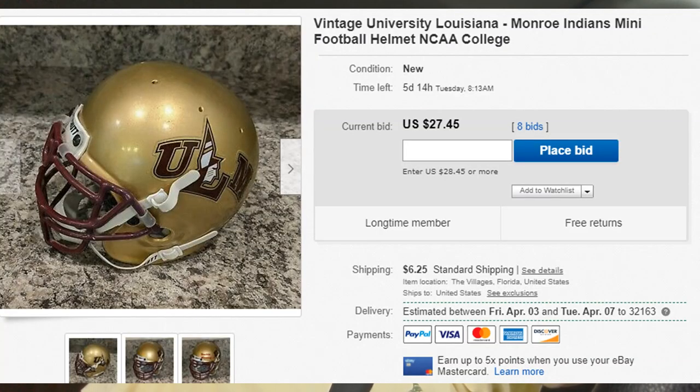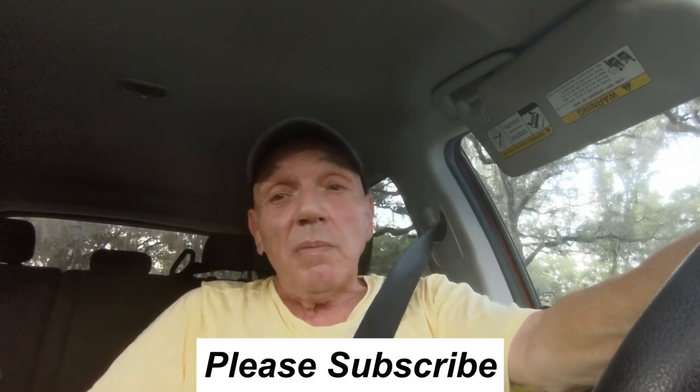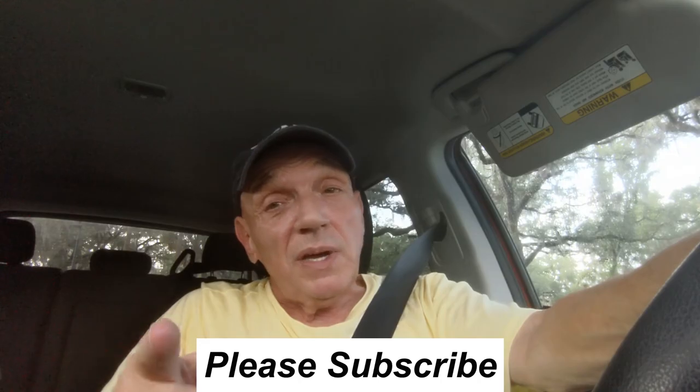I have an update: the Louisiana Monroe football helmet got six more bids and is now up to $27.45 with five more days left on the auction. I figure I'm going to get about $50 for that little helmet I paid $1.98 for. I also have a bit of bad news — we're outside the Goodwill and a girl came out and told me they're closing because of the coronavirus and won't be open until further notice. So that's the end of today's video. Stay safe and happy hunting.